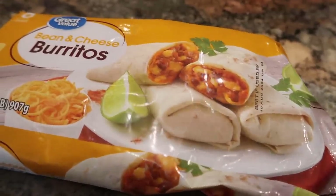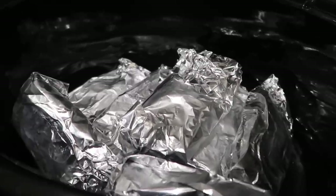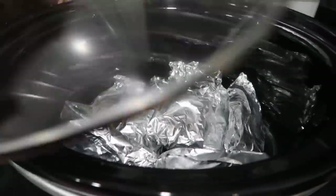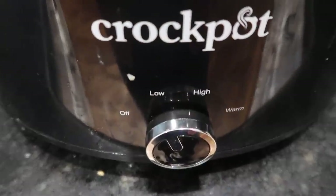I am trying something I have never tried before. I have this package of frozen bean and cheese burritos and I am actually wrapping those individually in foil and placing them into my slow cooker. I'm going to pop the lid on and just let these heat up because everything in them is fully cooked. I just need to bring them up to temperature, and by doing this now when I have a little time it will make this meal possible later on in the day.